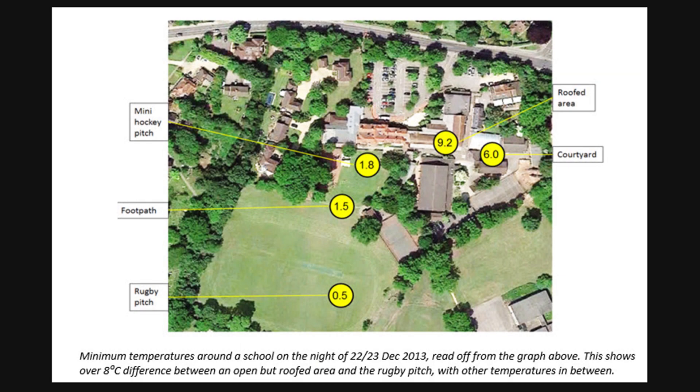Other instruments such as anemometers and handheld weather stations can be more expensive and delicate. Most schools will be able to investigate the impact of the built environment on the microclimate — this might just be the school buildings, or it might be a nearby industrial or residential development.